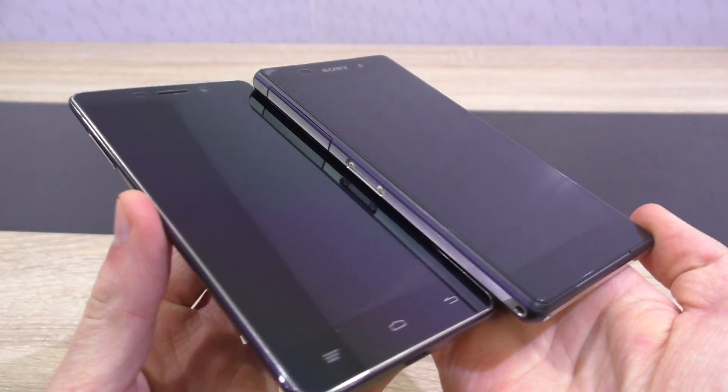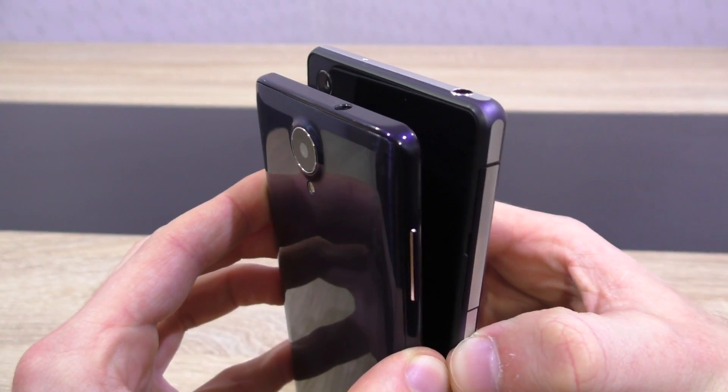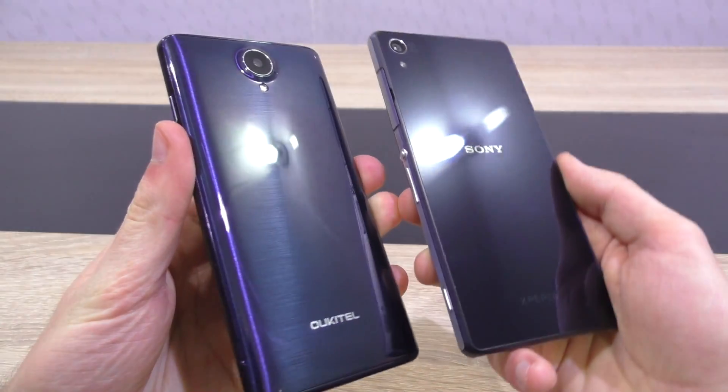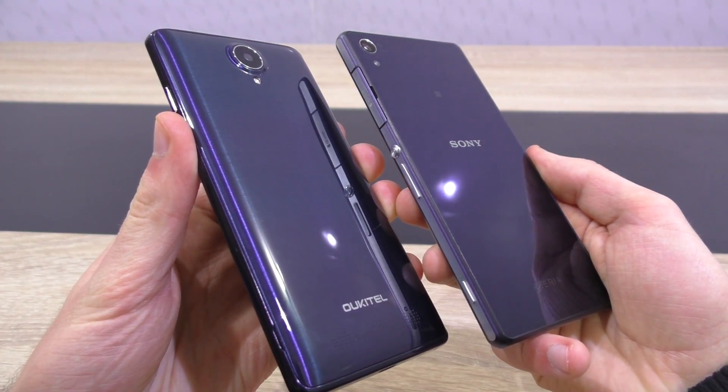Build quality — that of course depends on the specific phone model, but in general cheaper phones tend to suffer a bit in terms of build quality, though that's certainly not a deal breaker. But beware: when dropping the phone, the expensive one most likely won't show as much damage as the cheaper one.